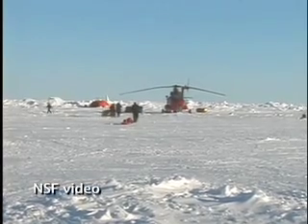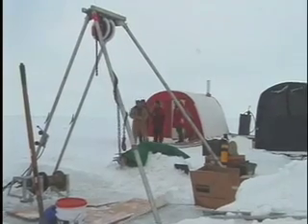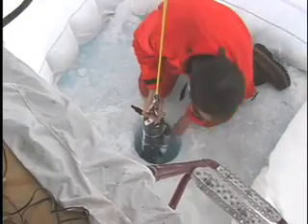For the fourth straight year, a team set up camp on the sea ice to deploy buoys, retrieve a two-mile-long mooring, and take samples from the Arctic Ocean.